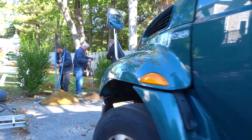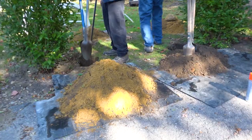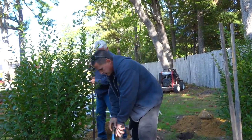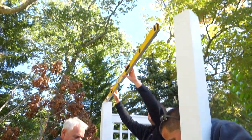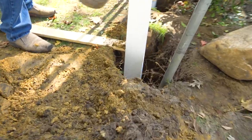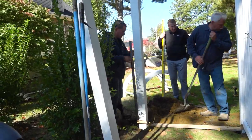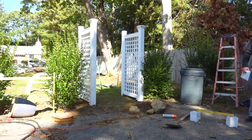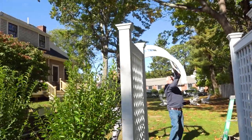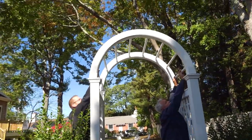One of my partners from the last renovation was Perfection Fence, another family-owned business. I wanted to add an arbor to make the backyard separated from the driveway. Perfection Fence was the perfect choice.